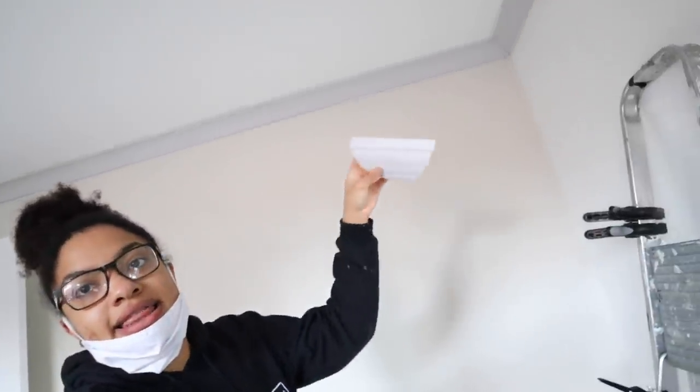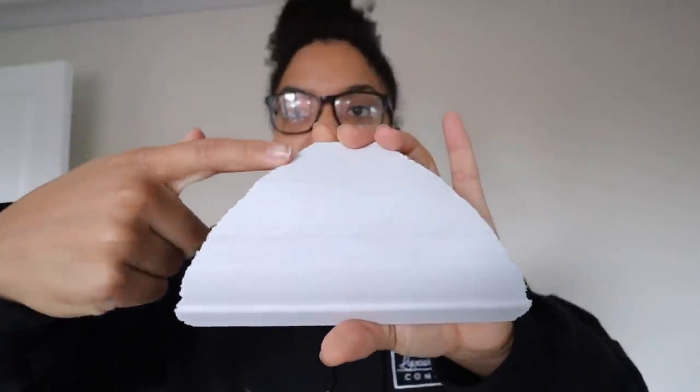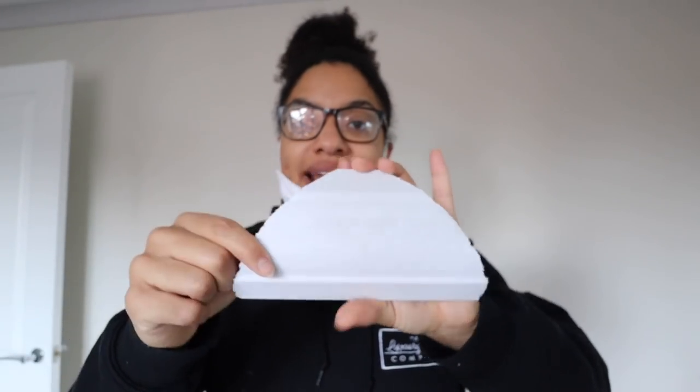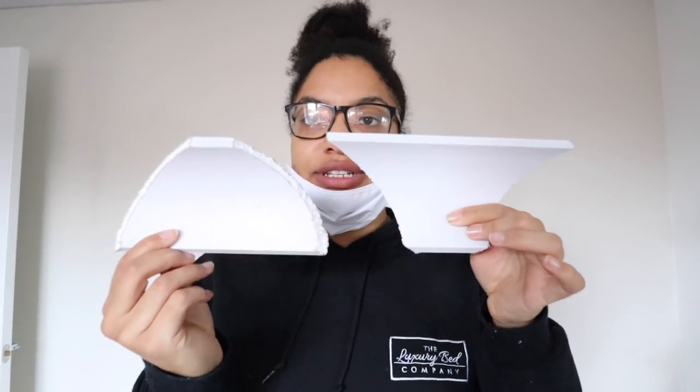A few points to touch on: these are internal corners, and these are external corners. An internal corner is where two walls meet at an internal angle. The coving has one section that sits flush against the wall and one against the ceiling — you'll notice one side is thicker than the other. The thicker part is the part that goes against the ceiling, because there's more surface area for the adhesive to grip. External corners look slightly different, but the rule is the same: thicker part at the top.